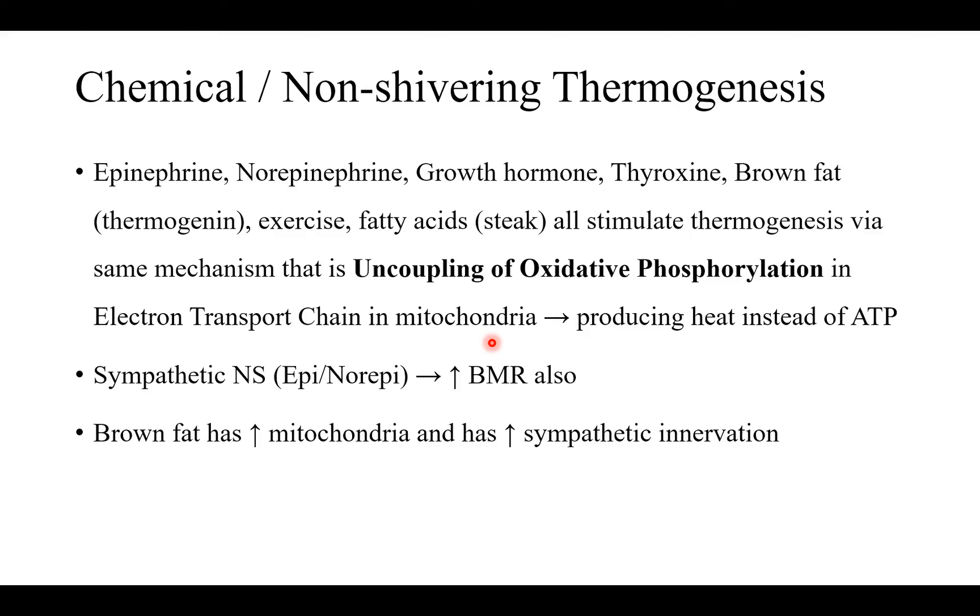Brown fat, mostly present in neonates, has increased mitochondria and increased sympathetic innervation. More mitochondria means more thermogenesis, more energy produced, and increased sympathetic innervation raises BMR — causing heat generation. Infants have a high proportion of brown adipose tissue.